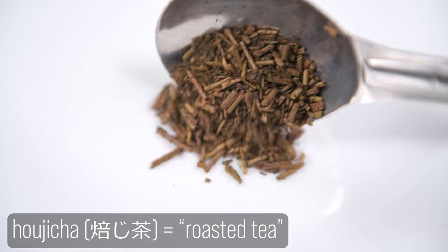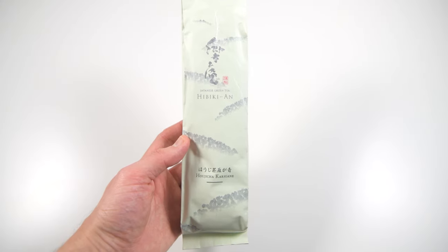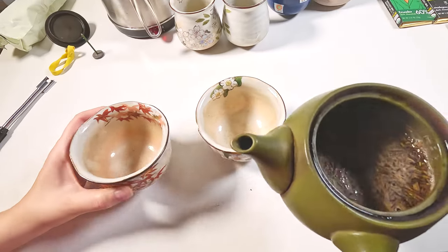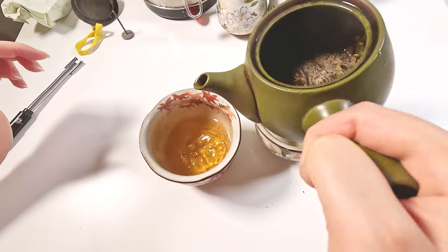Conversely, there is Hojicha — it's one of the few roasted Japanese teas. We buy Hojicha Karigani, which means roasted tea made from stems as opposed to tea leaves. It has less caffeine and more of a woody and nutty flavor.